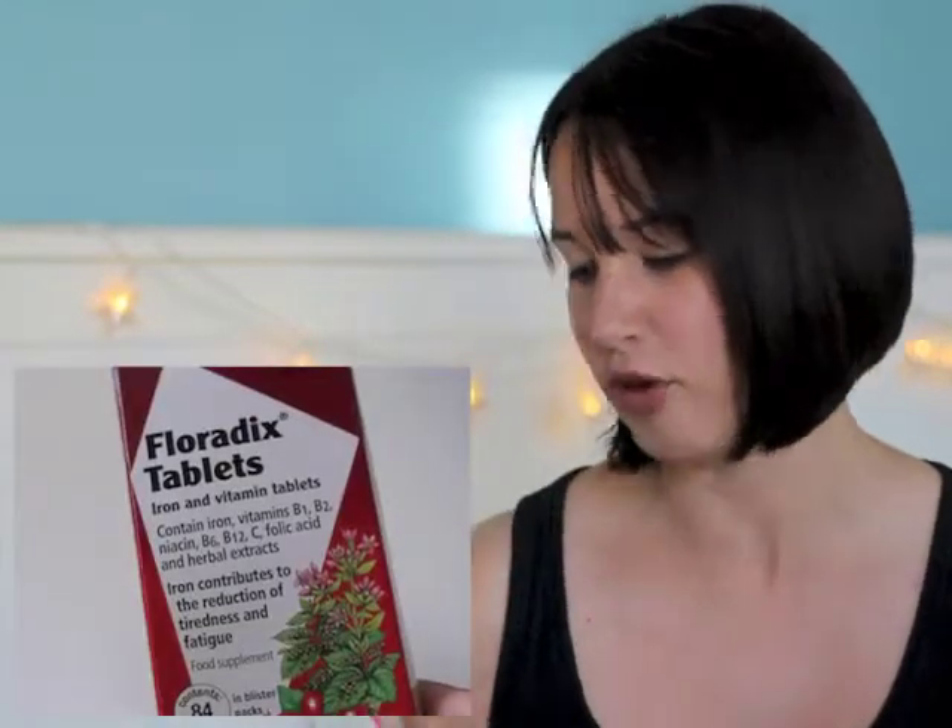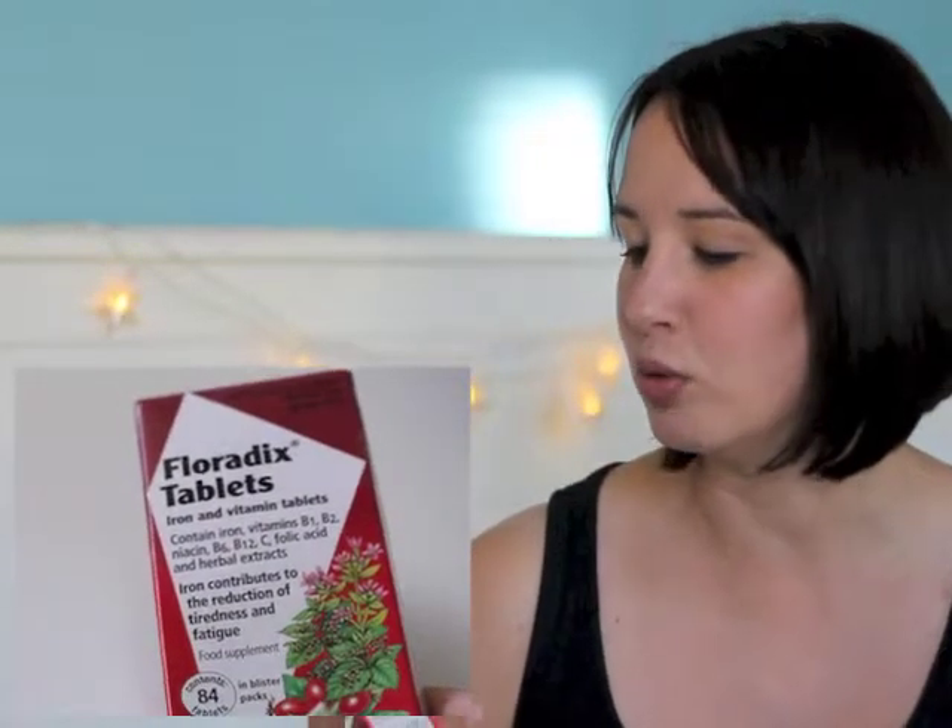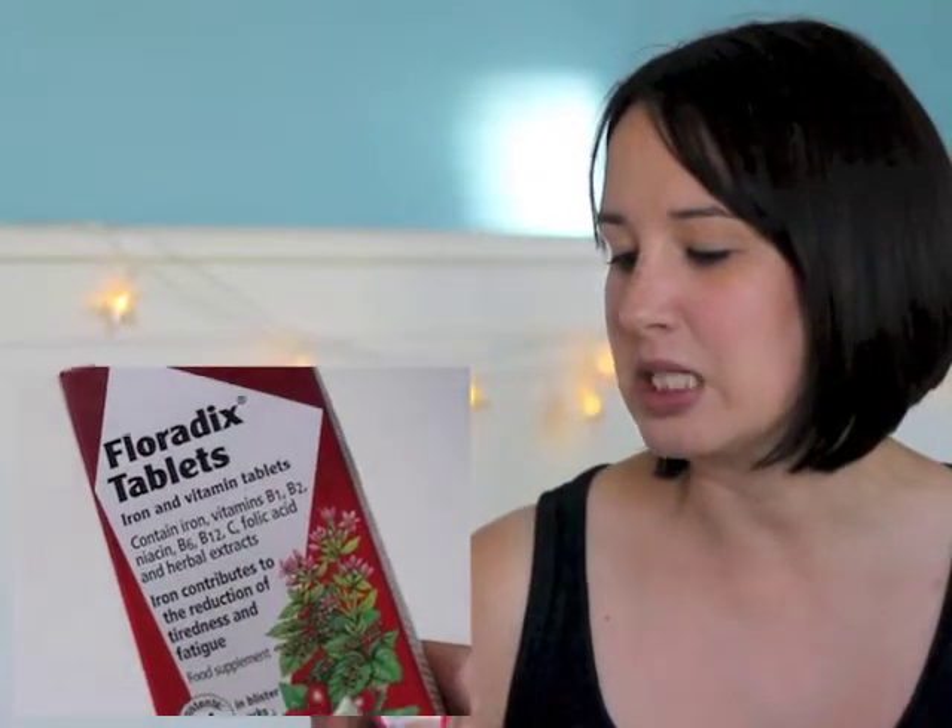The last vitamin-type thing I bought were these Floradix iron tablets — they're actually iron and vitamin tablets. They've got vitamins B1, B2, niacin, B6, B12, vitamin C, folic acid and other herbal extracts. I always think as a vegetarian I'm quite low in iron, and you can take these when you're breastfeeding. So I'm going to give those a go and see if they stop me falling asleep on the sofa at eight o'clock at night. I can hope!